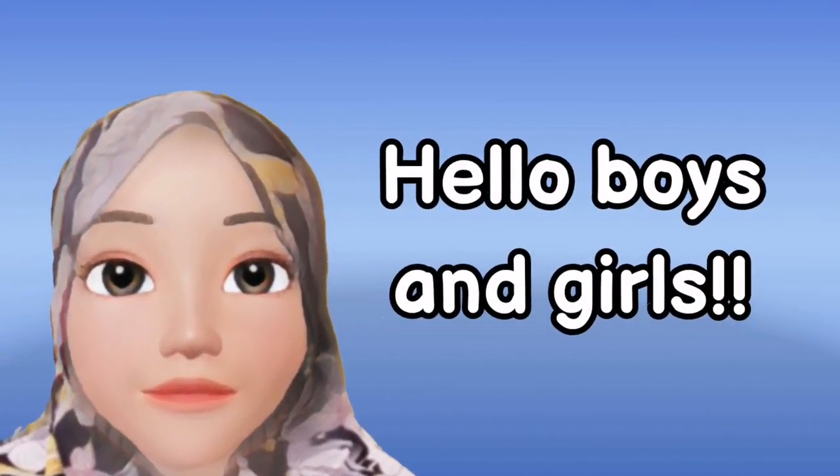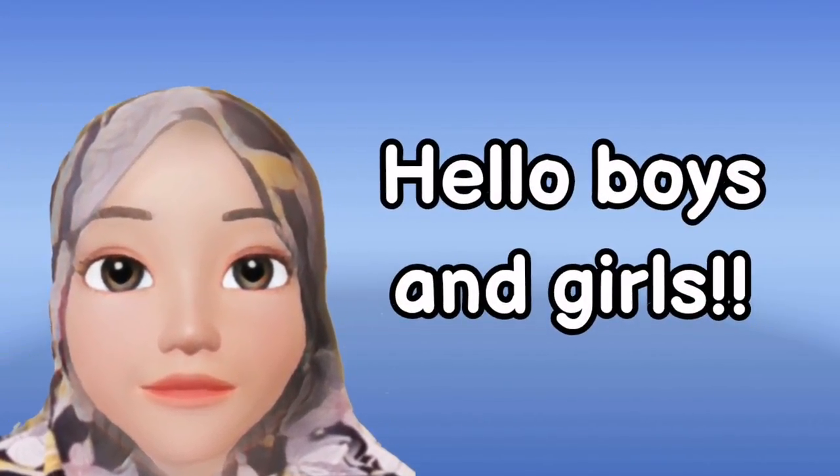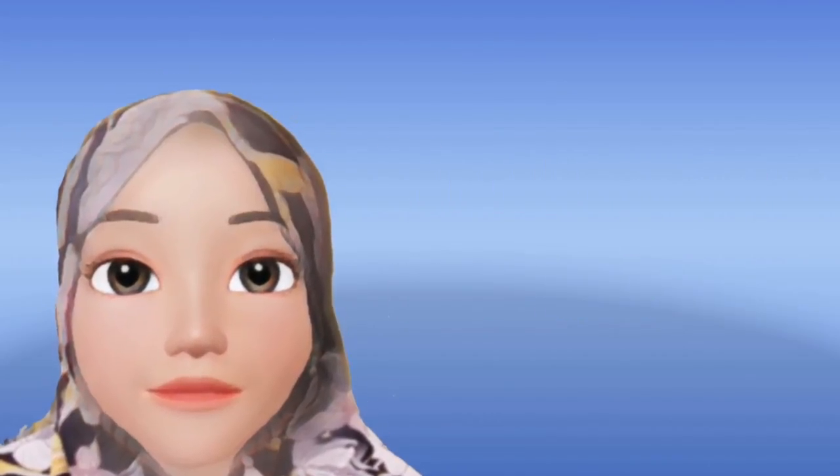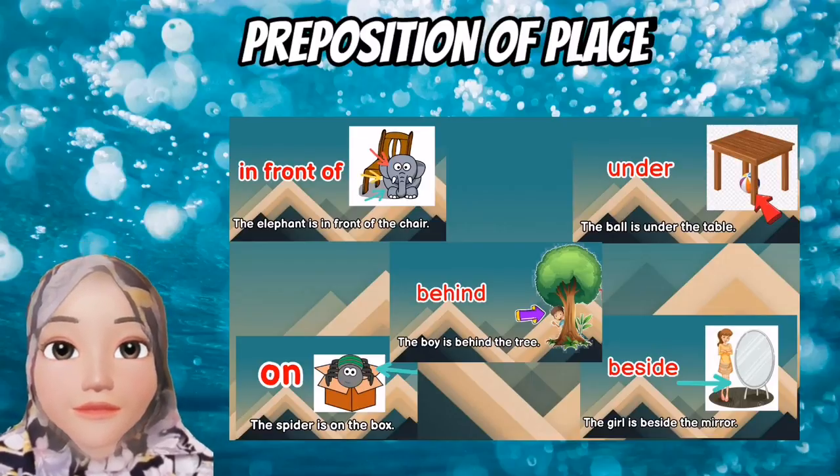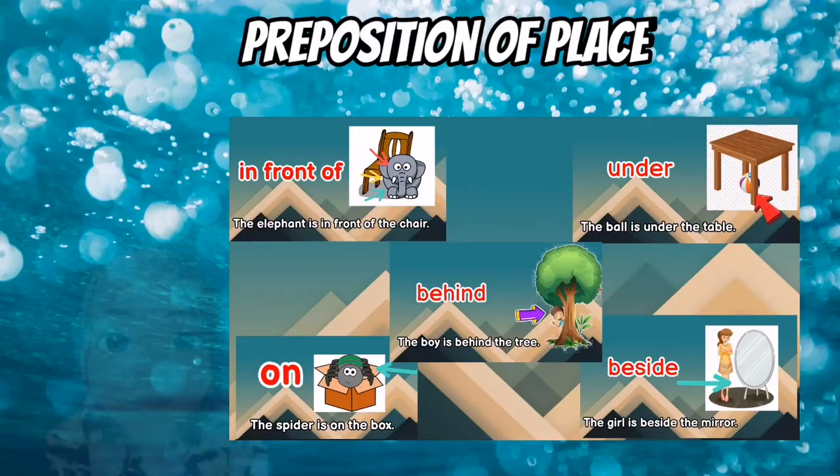Hello, welcome back boys and girls! Let's continue our lesson today. Previously we have learned about prepositions of place, and for today we have a new word for preposition of place. Now look at the cat — where is the cat?